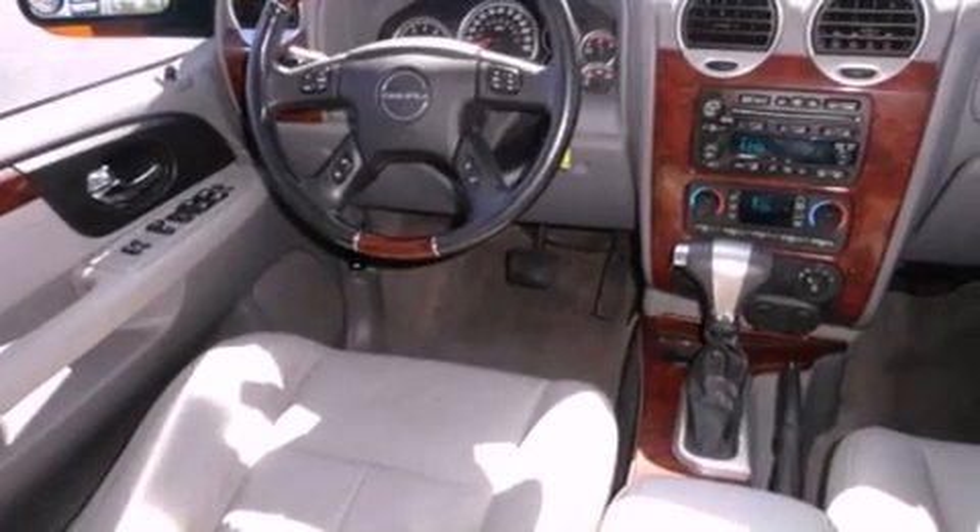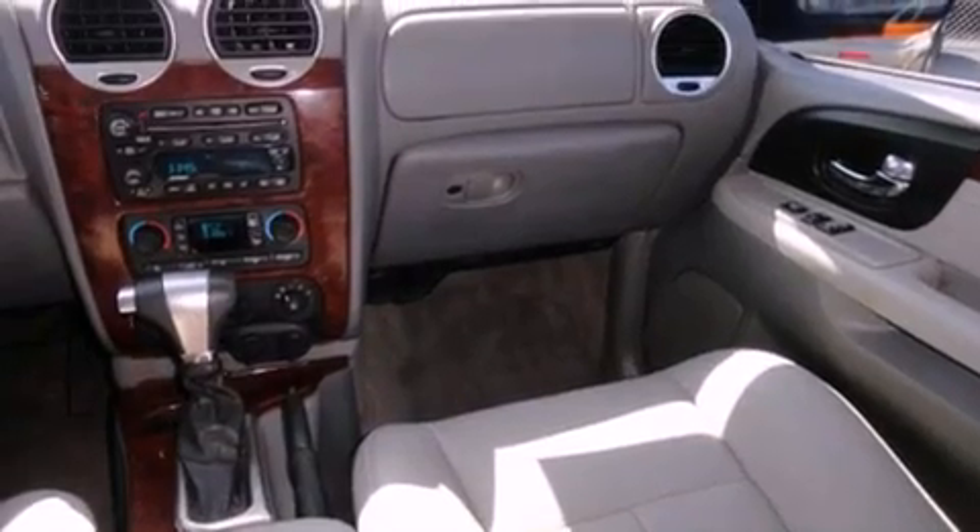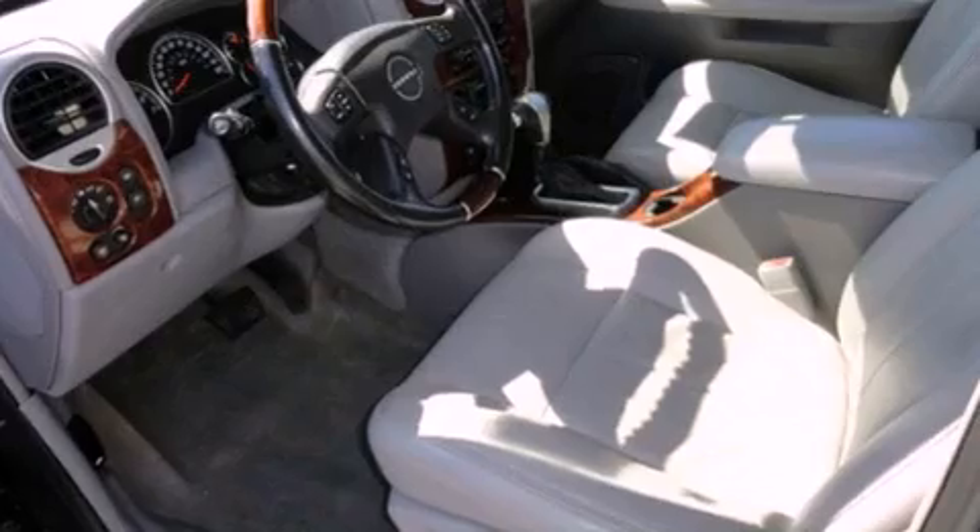A trailer hitch receiver. Running boards. Prime fog lights. Traction control. Heated side view mirrors. And the heated seats can warm you up in seconds, keeping you and your passengers comfortable the whole trip.